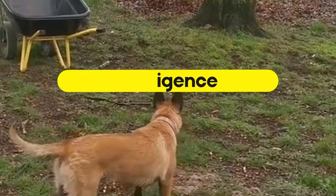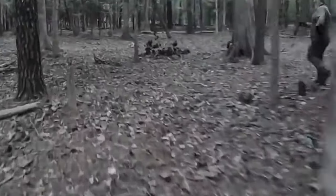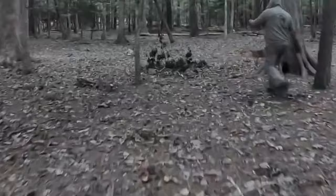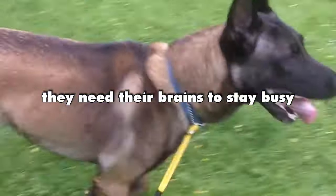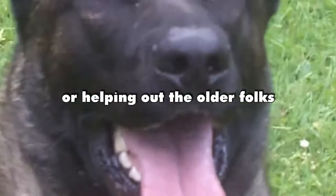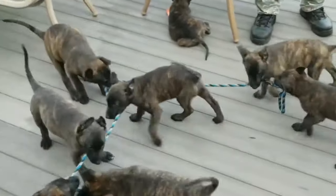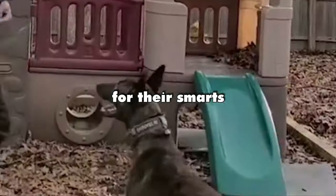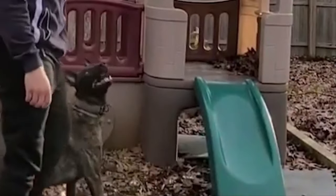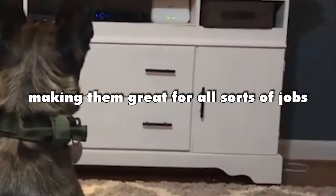Intelligence. Belgian Malinois are top-notch when it comes to smarts and obedience. They need their brains to stay busy, and they're great at jobs like searching for things or helping out older folks. Dutch Shepherds are pretty clever too — they're champs at being good listeners and following instructions, making them great for all sorts of jobs.